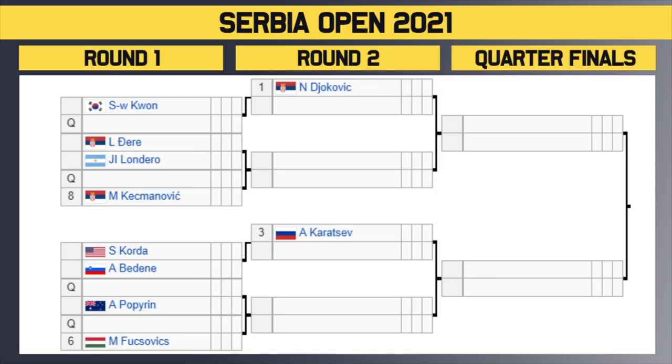Starting at the top of the draw, the top four seeds get a bye in the first round. Number one seed Novak Djokovic gets a bye and will take on the winner of Kwon or a qualifier in the second round. Then we have Jero versus Londero, with the winner playing either a qualifier or the number eight seed Kecmanovic. There are a lot of Serbians in that top part of the draw.